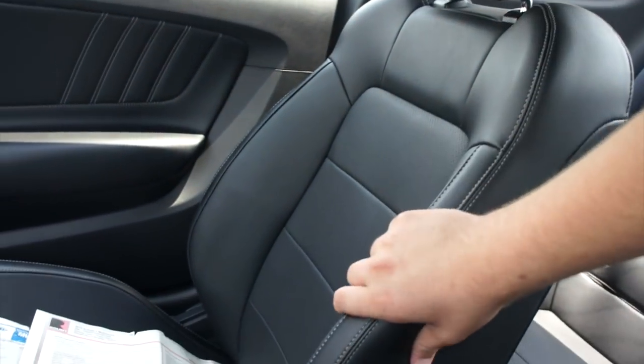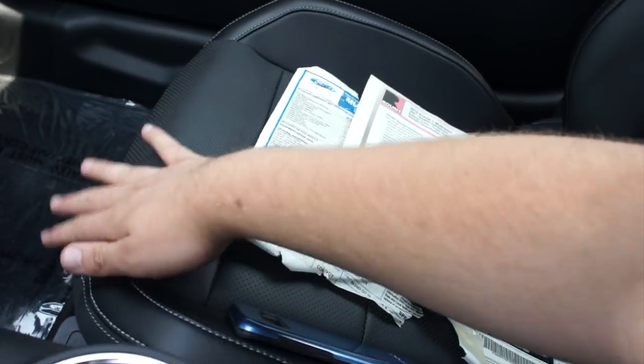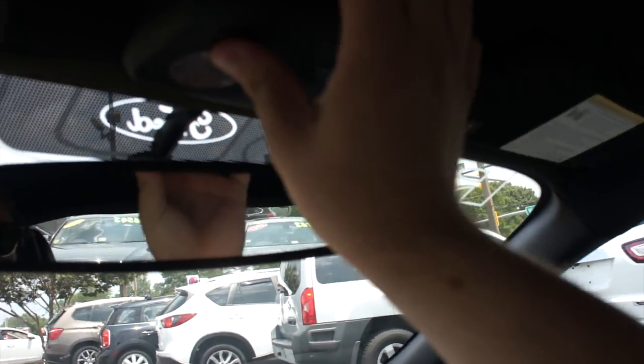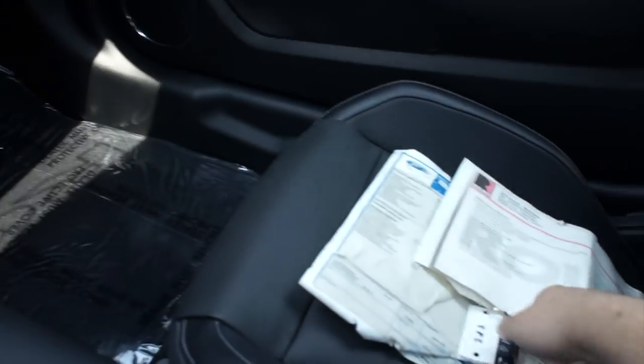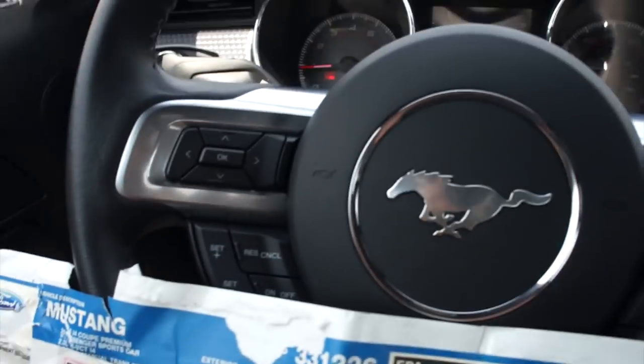Seating in this vehicle is amazingly comfortable — padded leather, they hold you in very well. These are a huge improvement over the older Mustang seats. Up top you do have interior lighting controls, your garage link right there, and your auto-dimming rearview mirror.